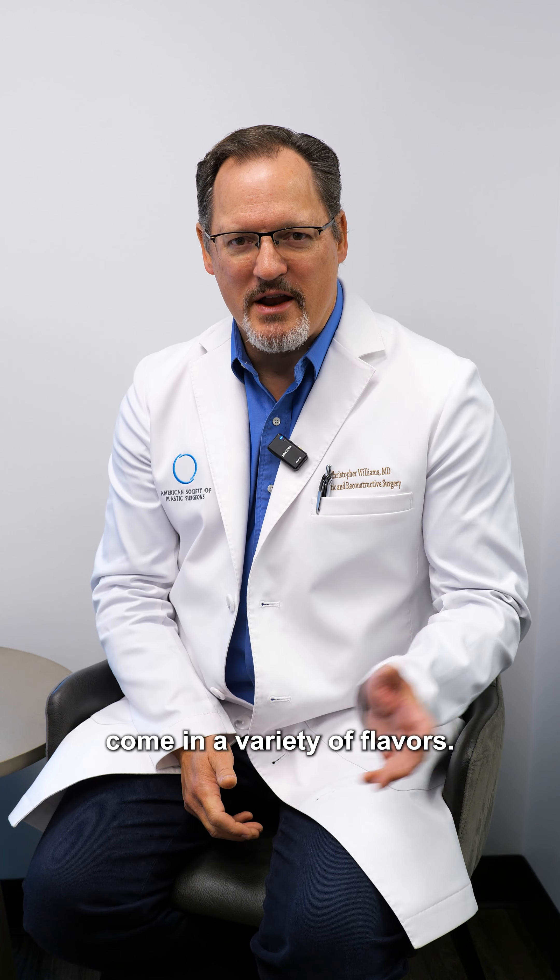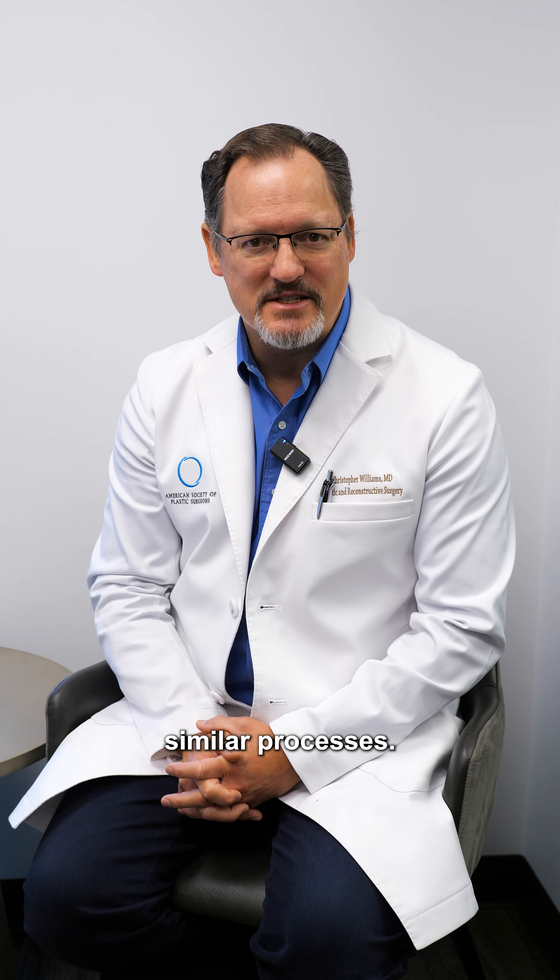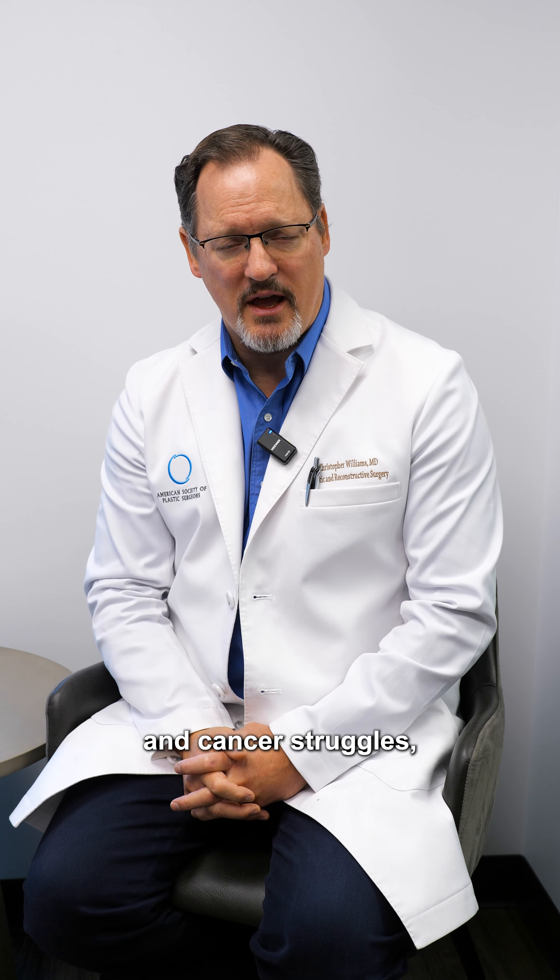What support systems are available for patients considering reconstruction surgery? Resources come in a variety of flavors, whether it's through our office giving patients phone numbers of volunteers who've gone through similar processes, hospital survivor networks that can be helpful for patients going through cancer struggles, as well as online options such as Facebook pages and other types of reconstructive support.